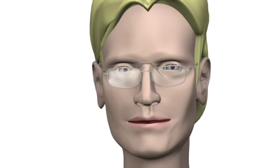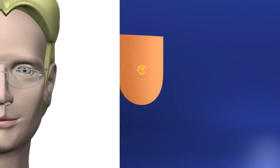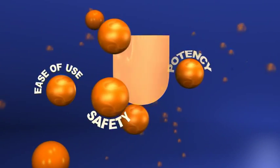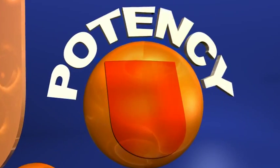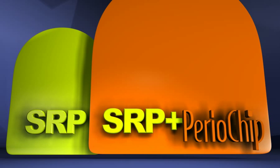Through a series of multicenter international studies, Periochip demonstrated its potency, safety, and ease of use. Periochip has been shown to double the effect of scaling and root planing alone.